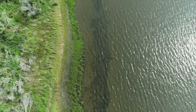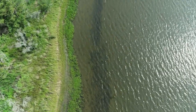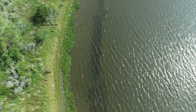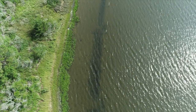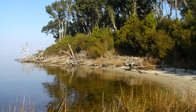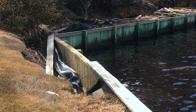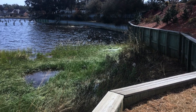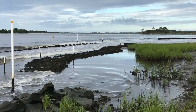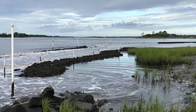Erosion is a process where natural forces like water and wind wear away rocks and soil. Erosion of our shorelines can be a natural process and is important in keeping our barrier islands healthy, but it can also become a huge problem. Traditionally, hardened structures such as bulkheads have been used to control erosion, but unfortunately they often harm important habitats. Living shorelines are a much more effective and environmentally friendly solution to prevent erosion.